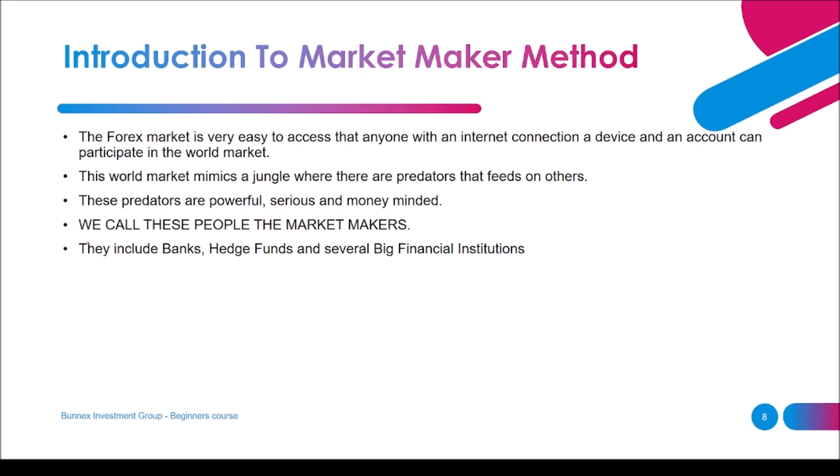The first topic is the introduction to the market maker method. Our method is called the institutional market maker method. The forex market is very easy to access — anyone with an internet connection, a device, and an account can participate. This world market mimics a jungle where there are predators that feed on others. There is a food chain within the world market, and these predators are powerful, serious, and money-minded. These predators are what we call the market makers — banks, hedge funds, and several big financial institutions.